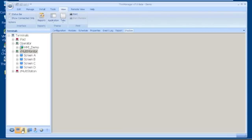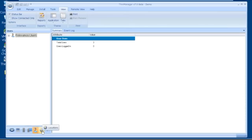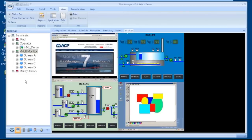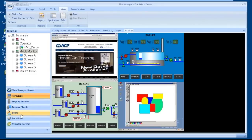On the left-hand side we have the ThinManager toolbar. We now have things broken up into icons on the bottom: your ThinManager connection, terminals, display servers, display clients, users, and for the Relevance technology, the location list. If you're clicked on the ThinManager server, you can select which server you want to connect to. You can pull each one of these up into toolbar bars so you can navigate a little quicker.